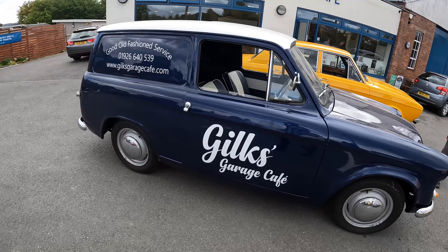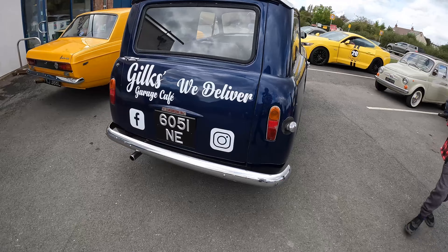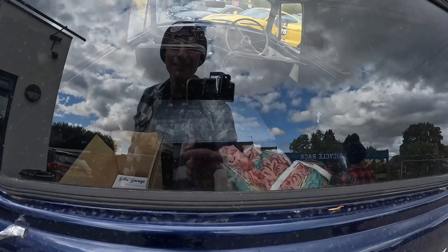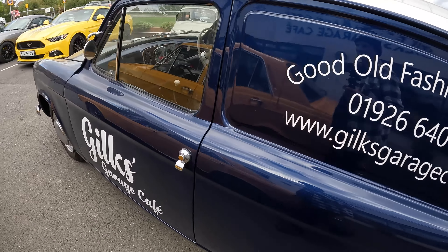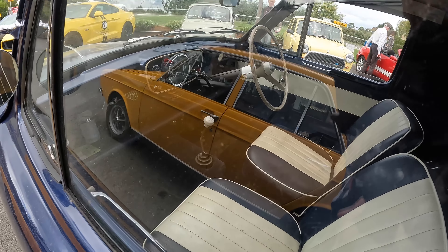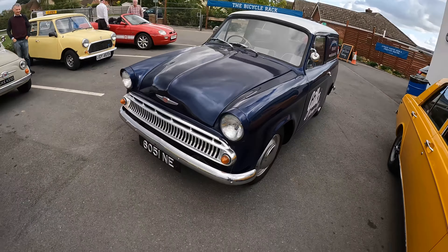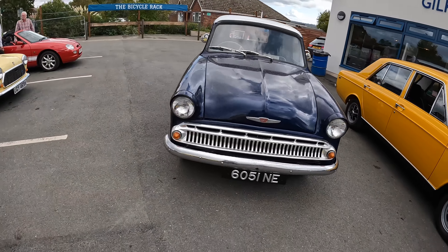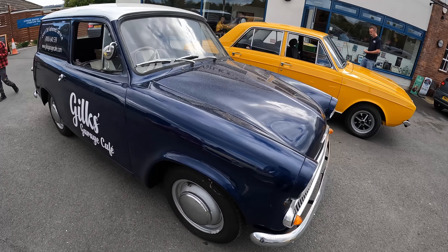One more thing we couldn't leave without seeing — here's the cafe's own Coma Cobb, an Audax Hillman-based van. Coma badged, useful size in there. I love that. Old commercials just don't survive — they get used to death. That is the authentic sound of a Coma Cobb idling behind you.